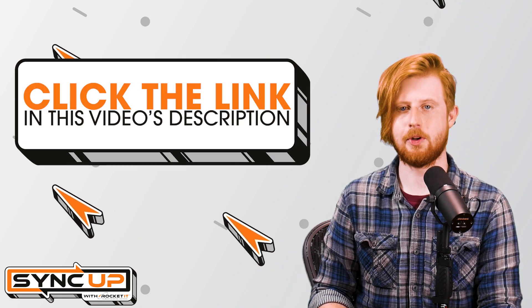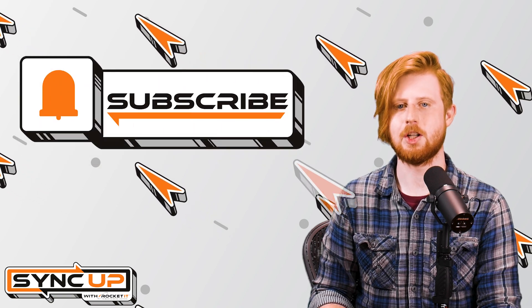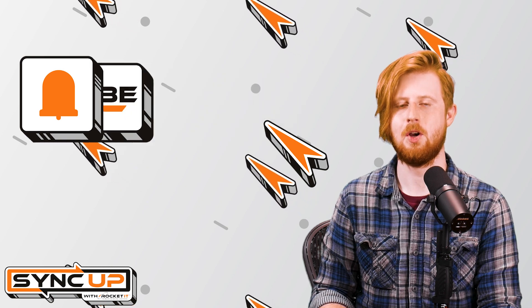For more help securing business-grade mobile devices, contact Rocket IT using the link in this video's description. And to stay up to date on trending technology news, hit that subscribe button and the bell to catch us on next week's episode of Sync Up with Rocket IT.